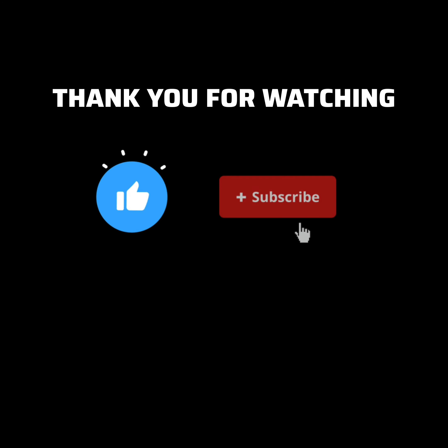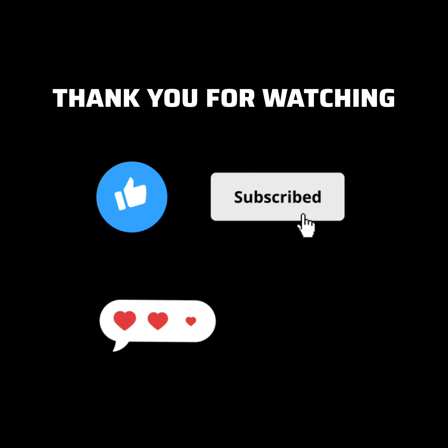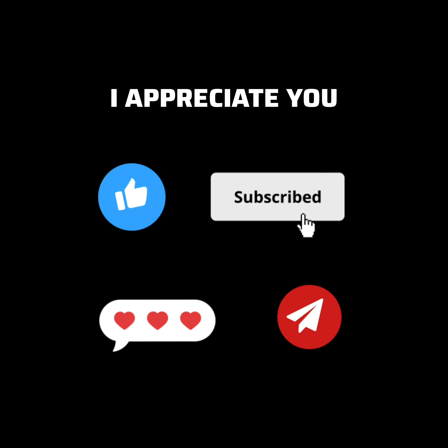Hi everyone, thanks for watching! Please like and subscribe to motivate me. If the videos inspire you, please leave some comments to let me know what you think about them. Please share them too. Thank you very much, I appreciate you.